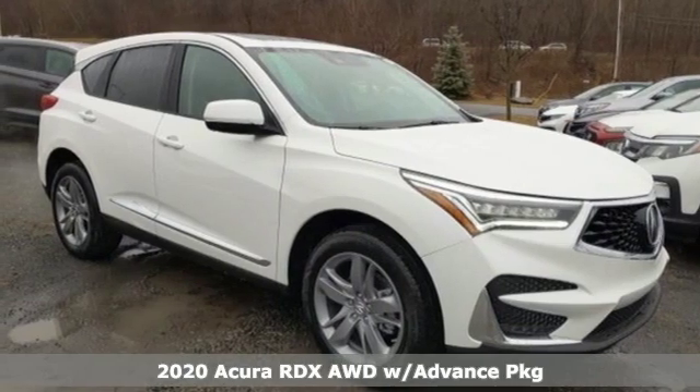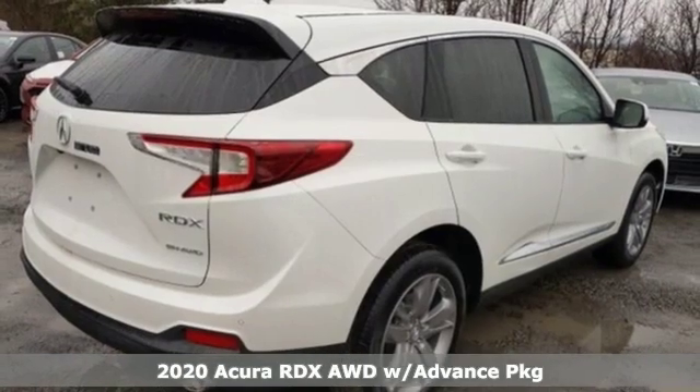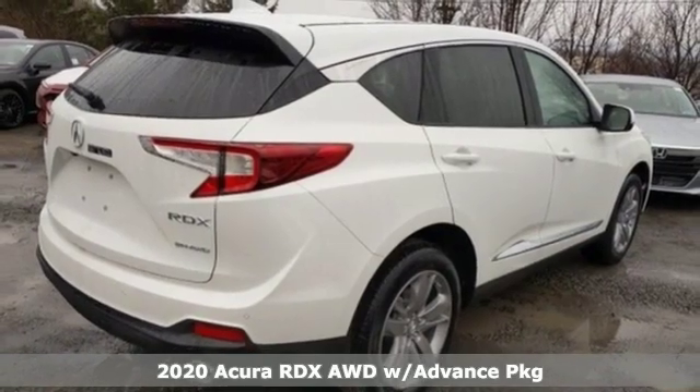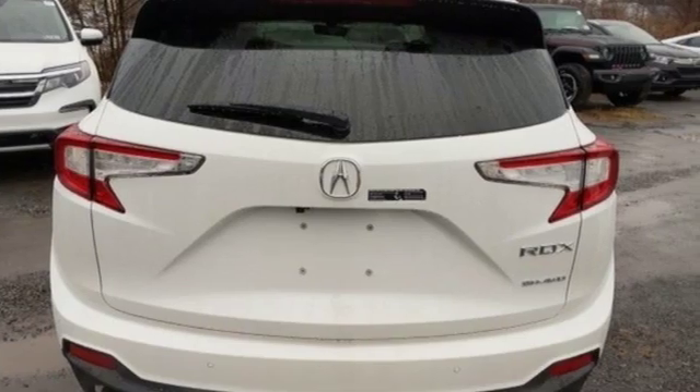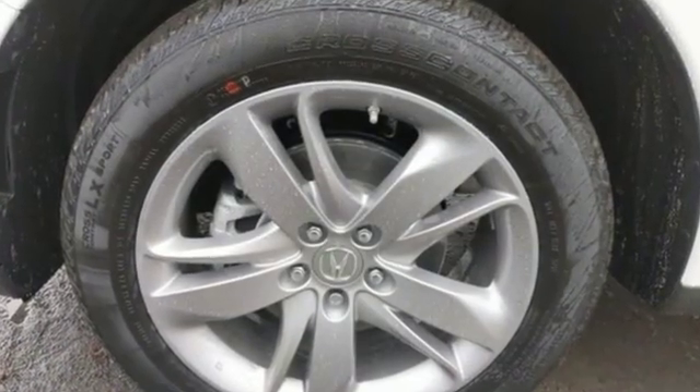Here's a new 2020 Acura RDX. Designed from the outset to be more powerful, more efficient, and more aggressive, the RDX is a vehicle for those who like to drive. And with features like these, every drive's a pleasure.